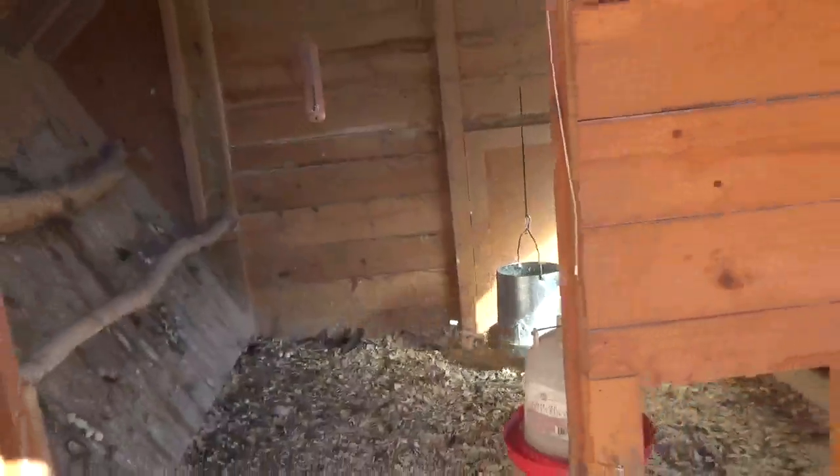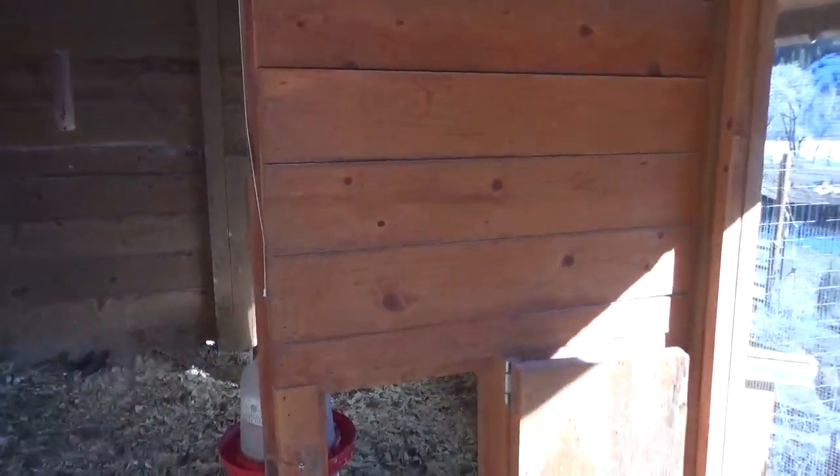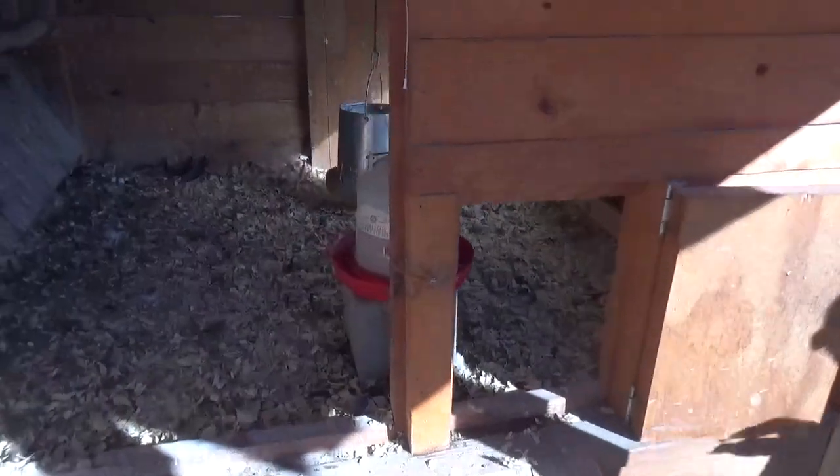Here's the inside of our bear-proof chicken coop. A bear has never tried to get in here, but a lot of you were asking about this.